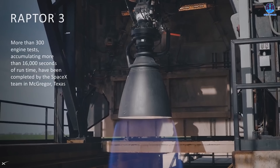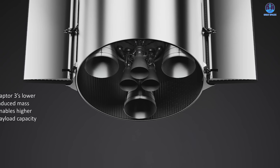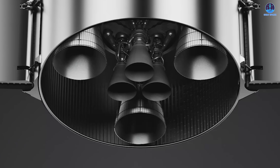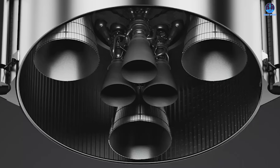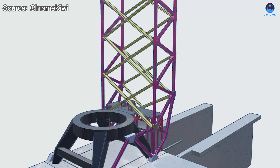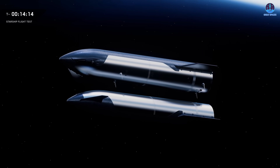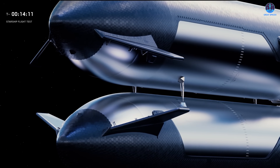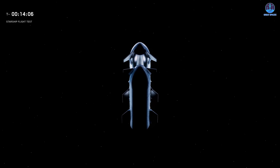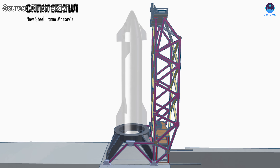Starship V3 introduces substantial changes, particularly in the fuel injection system. With the introduction of Raptor 3 engines, operational pressures, flow rates, and thermal environments will change dramatically, making integrated and realistic testing essential. Beyond this practical function, there is more ambitious speculation: some believe the structure could play a role in testing docking and fuel transfer between Starship operations. If true, this would be a bold signal that SpaceX is accelerating work on in-space refueling — an idea that gains credibility from the structure's height, which is nearly as tall as the Starship vehicle itself.